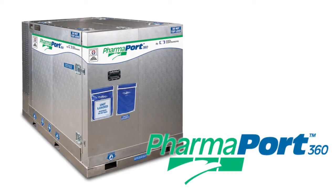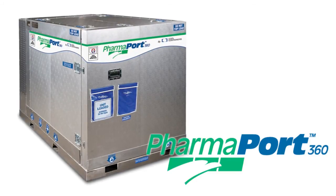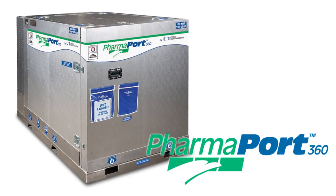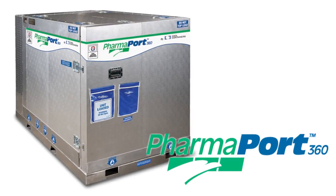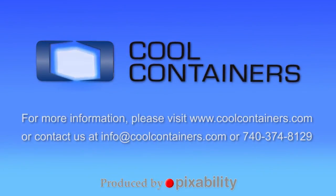Designed and developed by pharmaceutical refrigeration experts, the PharmaPort is revolutionizing safe transport of high-value, temperature-sensitive products. For additional information and qualification reports, please contact us at info@coolcontainers.com.